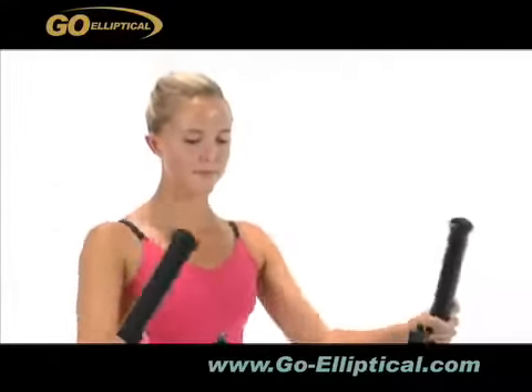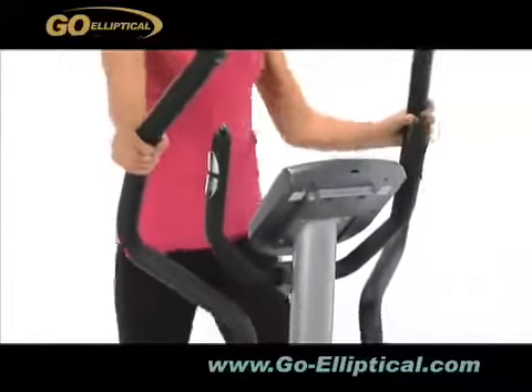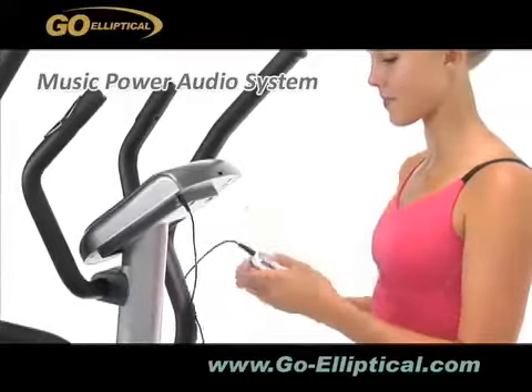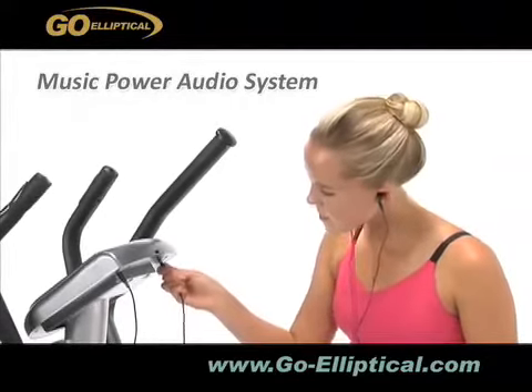The music power audio system with high quality speakers and subwoofer plays your favorite music while you work out. It's compatible with any MP3 player or iPod. Just plug in the music player with the built-in cable and enjoy the music from either the speakers or the built-in earphone.